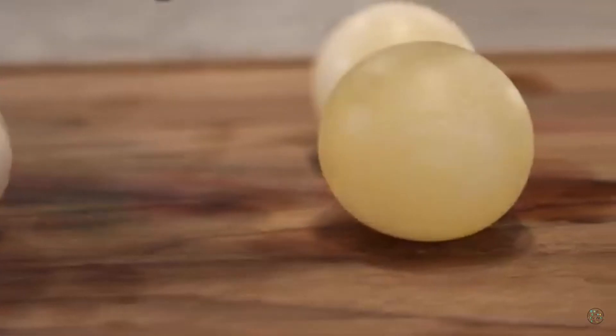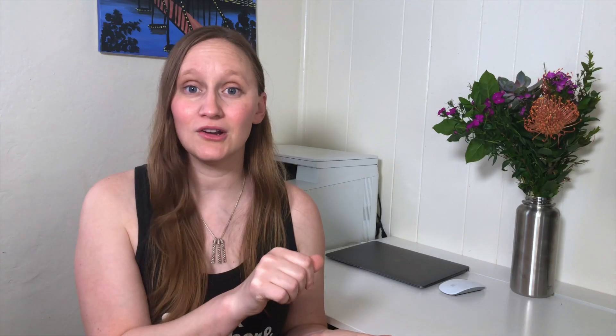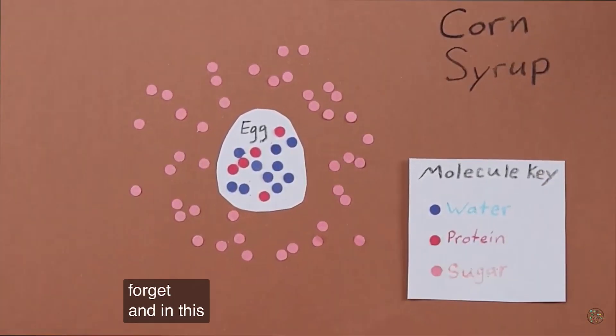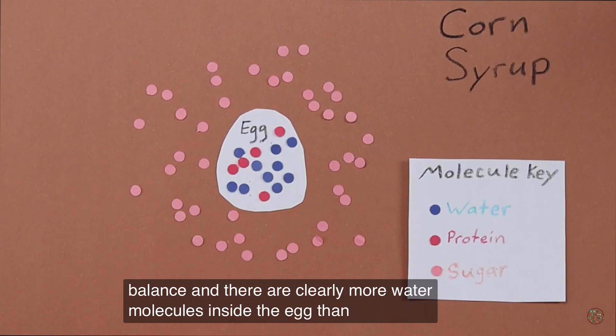We did the Easter egg color-changing experiment. You take an egg and you totally dissolve the shell, then you take that egg and put it in corn syrup and all the water gets pulled out of the egg — so now you have this squishy egg. Then you put it back into water with some colored food coloring, and the water is going to go back into the egg because all you have is that membrane since you took the shell out. The water goes back into the egg and then you have this beautiful colored, shell-less egg, which my kids thought was super fun.